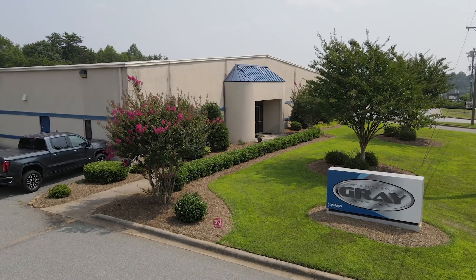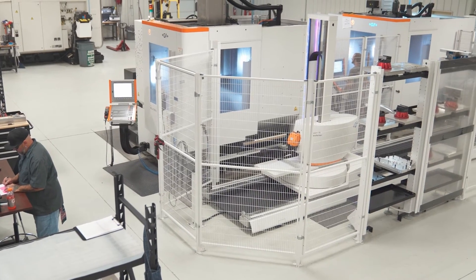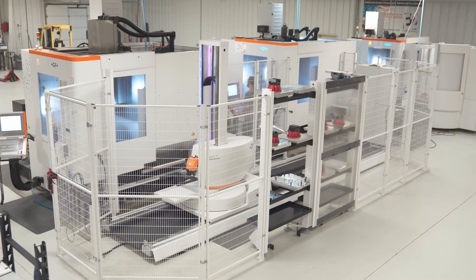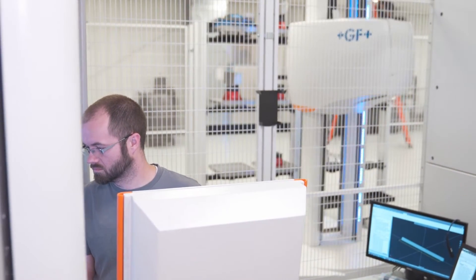Gray's a fairly small company by any traditional standards — we have about 15 people. We believe strongly in the philosophy of small, decentralized, autonomous units run by a couple of very capable managers, doing their own thing with a small, highly skilled team.